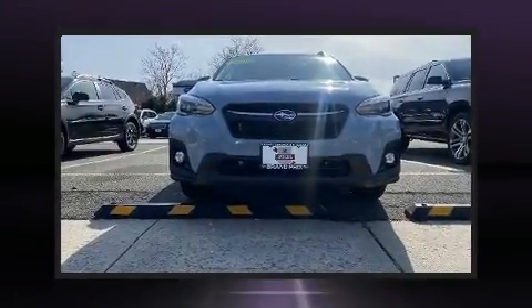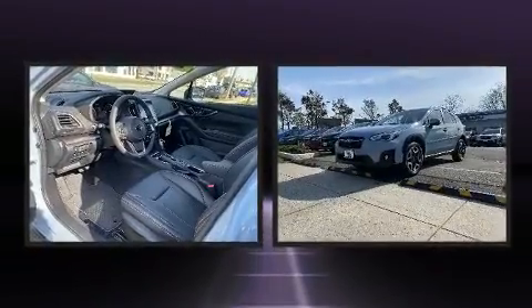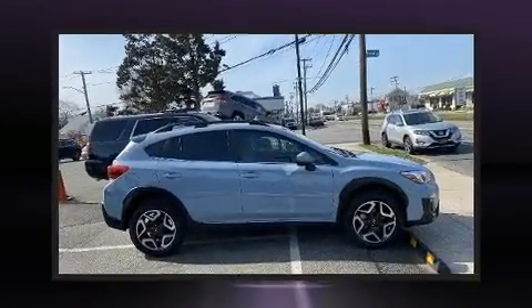Step into the 2020 Subaru XV Crosstrek. Under the hood, you'll find a four-cylinder engine with more than 150 horsepower. And for added security, Dynamic Stability Control supplements the drivetrain.